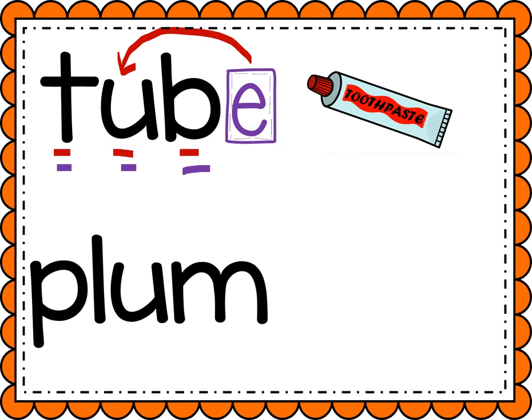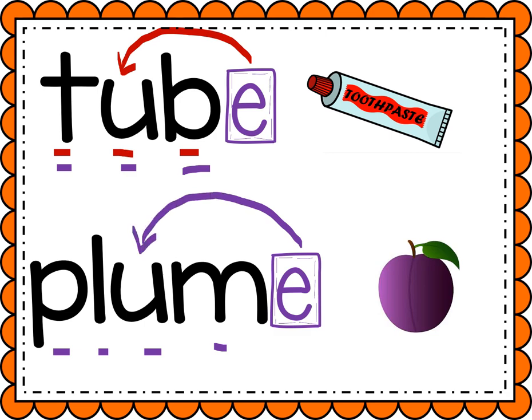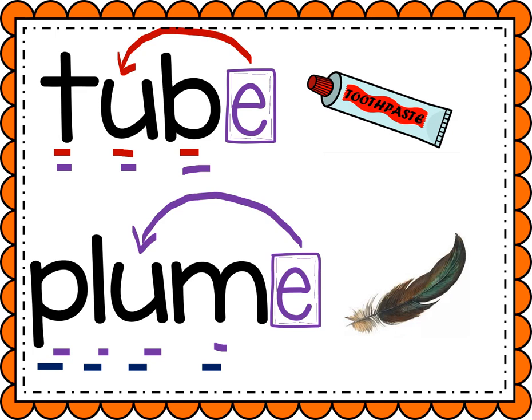Okay, let's look at our next one. Sound it out with me. P-L-U-M, plum — it's a kind of fruit. Now let's add that magic E. It's gonna make the U flip and say U. Help me sound it out — P-L-U-M, plume. That's gonna be the feathers on a bird, plume.